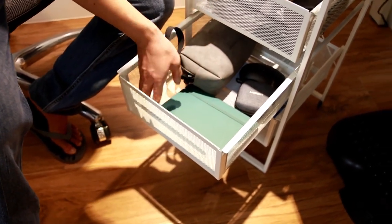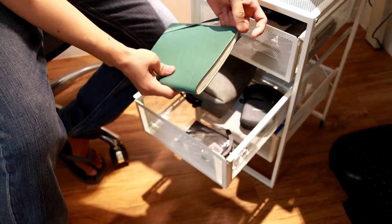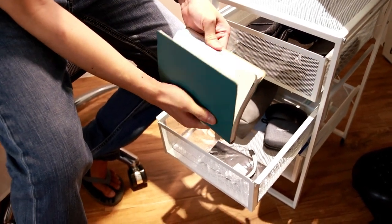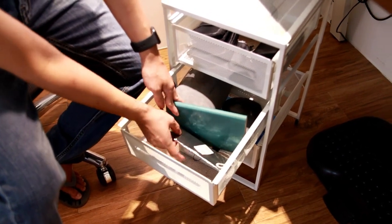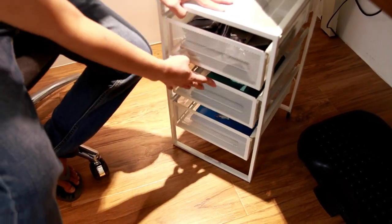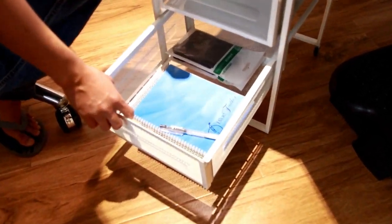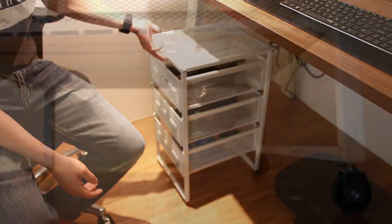Mas organized siya, mas magandang tingnan. Tapos nandito yung aking planner from CBTL, tapos yung mga pampunas na microfiber cloth, tapos nandito yung notebook ko. Itong drawer na to meron siyang wheel — so pwede siyang i-move.